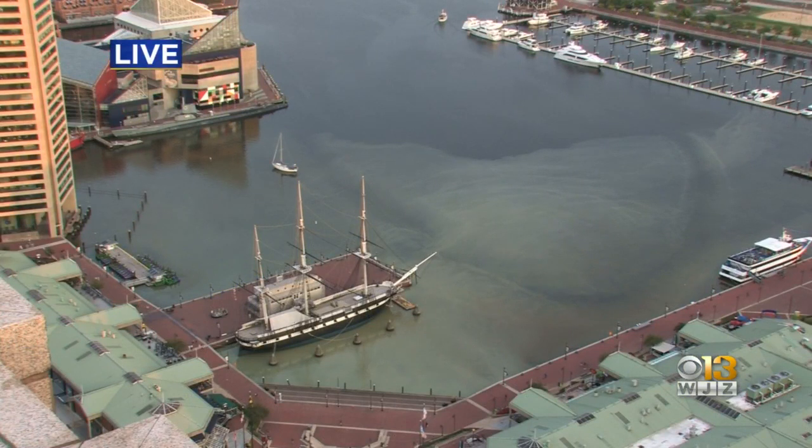And if you can take a look right now, you can see some brown sediment in the harbor. We've been told that that has possibly been caused because of this water main break. This is something we usually see happen during a rain incident, but in this case it's being caused because of that water main break.